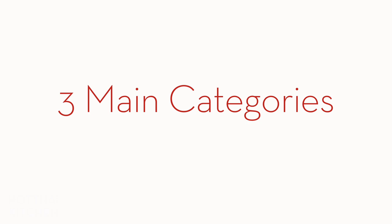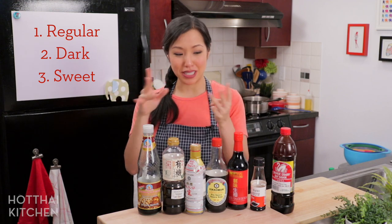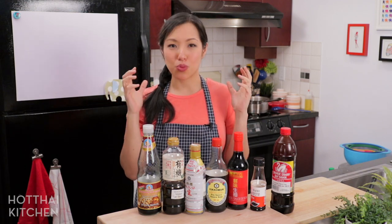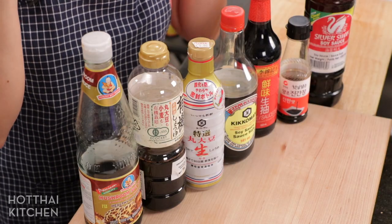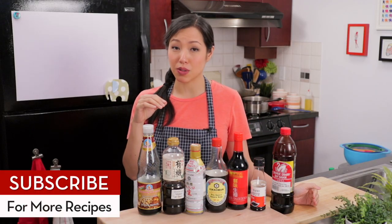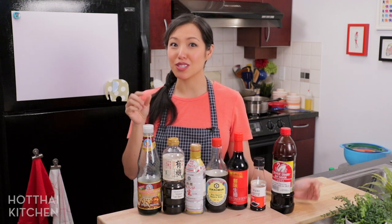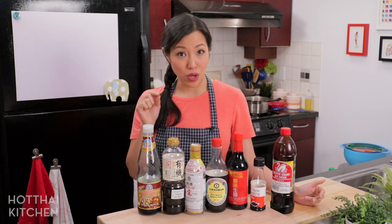Let's talk about three main categories of soy sauce: regular, dark, and sweet. These are just the main categories — within these it varies from country to country and there are subcategories, but let's keep it to a manageable size. Regular soy sauce is all the different bottles that will only say 'soy sauce' on the label. When a recipe calls for soy sauce, regular soy sauce is what you need. You use regular soy sauce when the main purpose is to get saltiness — that's important because with dark and sweet soy sauces, you'll realize you don't always want saltiness.